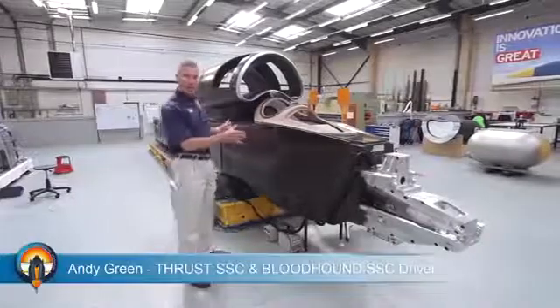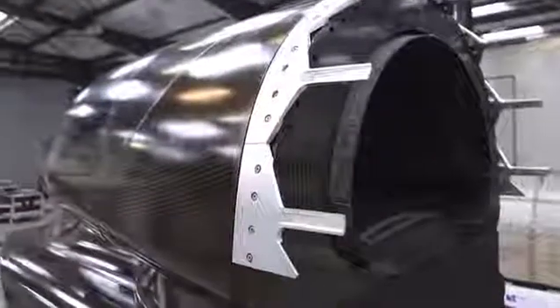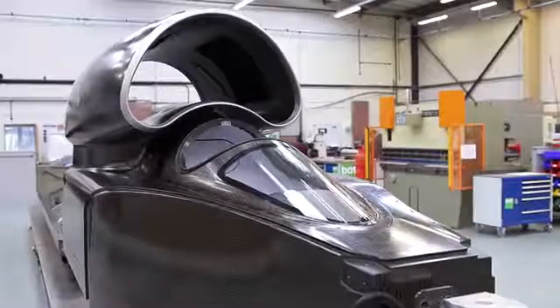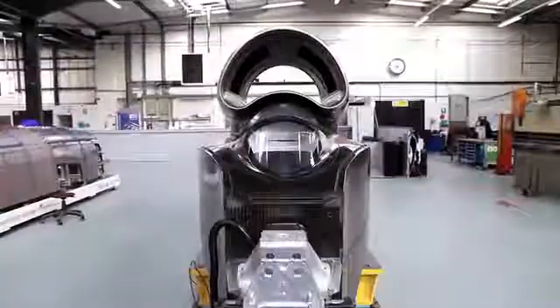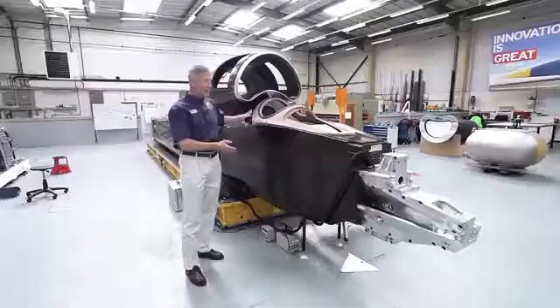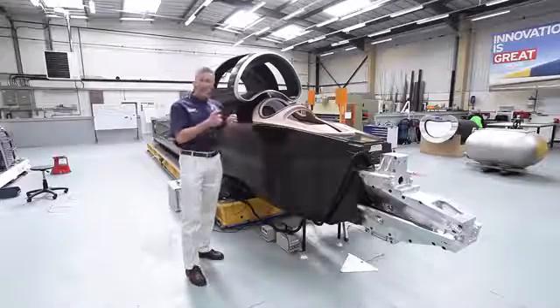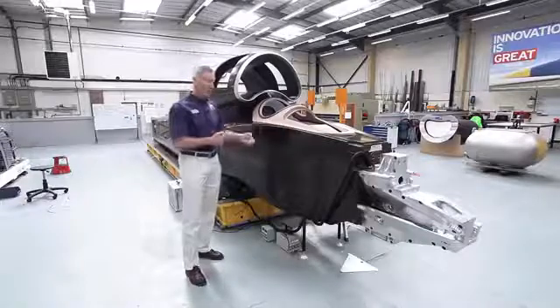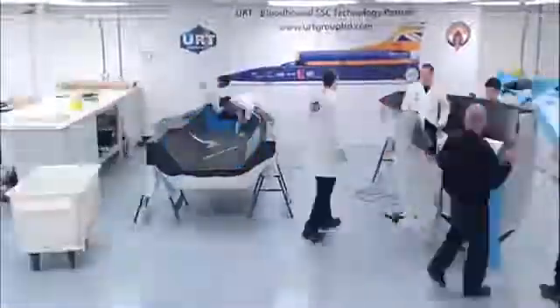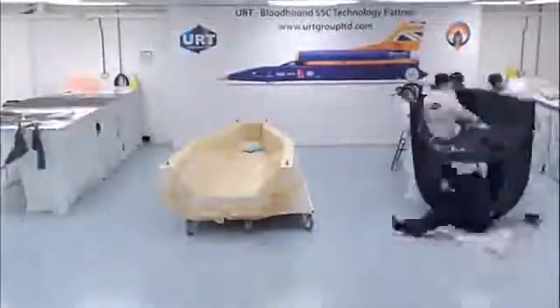It's a carbon fibre monocoque — a single piece with all the structural strength built into it. Carbon fibre is an extraordinary material; it is the same high technology material from which we make modern jet fighters, Formula One cars, and in this particular case the strongest safety cell in the history of motorsport. It is seven layers of carbon fibre with an aluminium honeycomb spacing and another five layers on the inside, producing a monocoque weighing 200kg that took over 10,000 hours of work to produce.